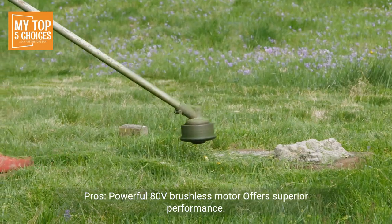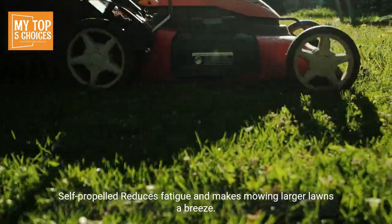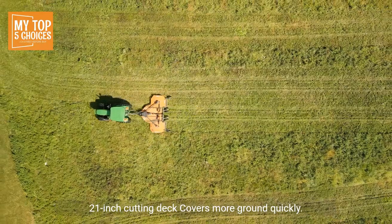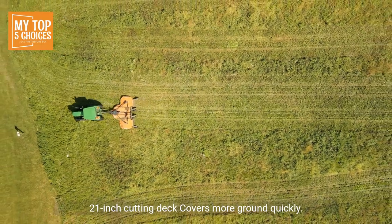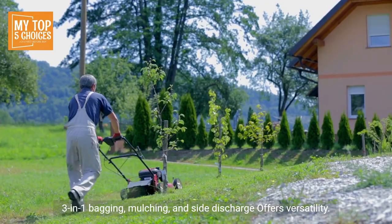Number four: Power Smart PS 76821 SRB, 80-volt Max self-propelled lawn mower. Pros: Powerful 80-volt brushless motor offers superior performance. Self-propelled reduces fatigue and makes mowing larger lawns a breeze. Zero-turn radius provides exceptional maneuverability.